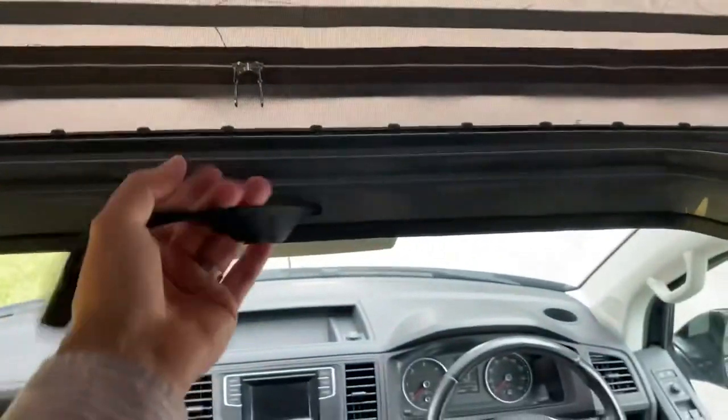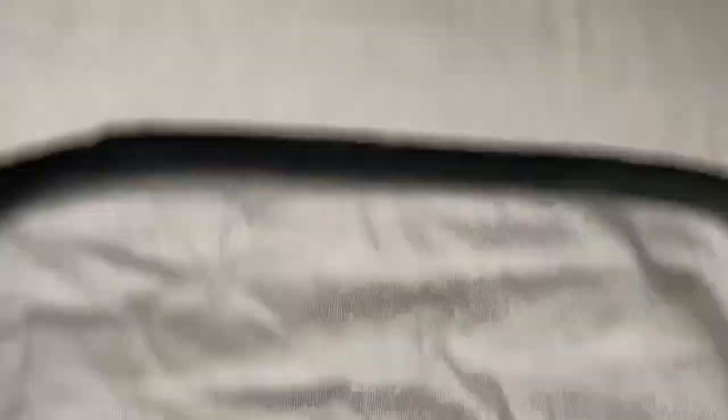And then you've got a securing thing which plugs into the roof up there, so that when you're driving the roof doesn't turn into a parachute.